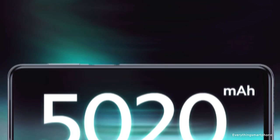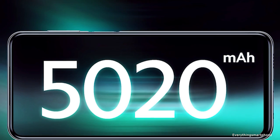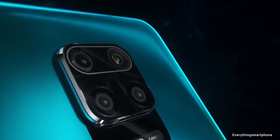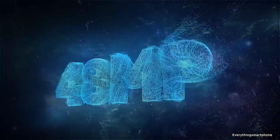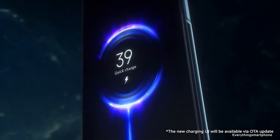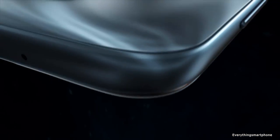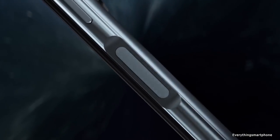The phone supports expansion of memory via a dedicated memory card slot. For the main camera, it has a quad camera setup on the back: a 48-megapixel main shooter with f/1.8 aperture, an 8-megapixel ultra-wide lens with f/2.2 aperture, a 5-megapixel macro lens with f/2.4 aperture, and a 2-megapixel depth sensor lens with f/2.4 aperture. On the front side, it has a 16-megapixel selfie camera with f/2.5 aperture. The Xiaomi Redmi Note 9S operates Android 10 with MIUI 11.